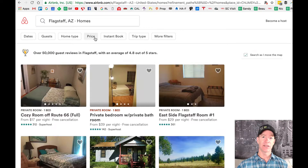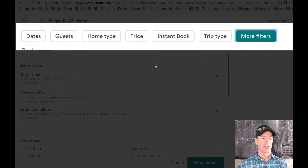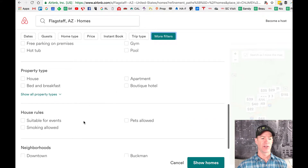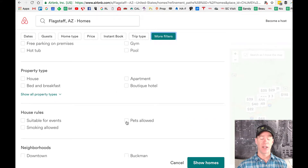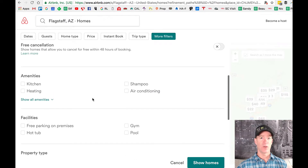Now the site is looking everywhere in Flagstaff and isn't filtering for pets, so the very first thing you want to do is narrow it down to only show places that allow pets. That's the problem you've been having — you're trying to find a place with pets and you don't know how. You're going to go into more filters and scroll down until you get to house rules, then check pets allowed. Now it's only going to show you places that allow pets.